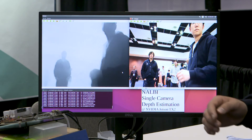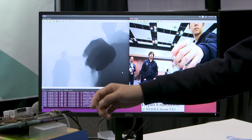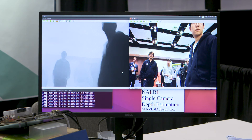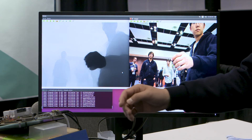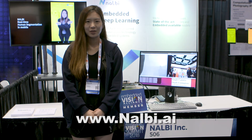This is our single camera depth estimation. As you see, this only works with single RGB input and runs at almost 20 FPS on NVIDIA TX2. We plan to optimize the model to fit into more resource-limited devices.